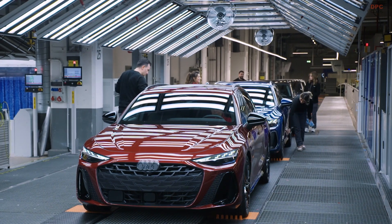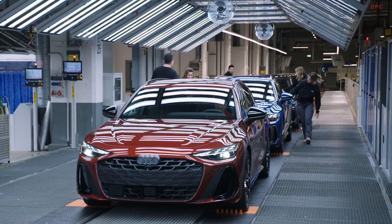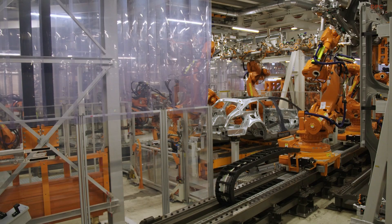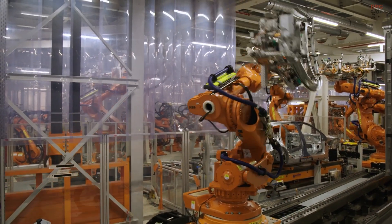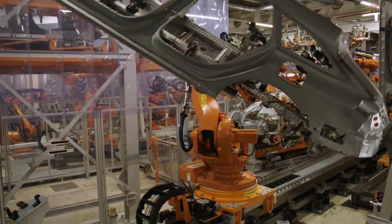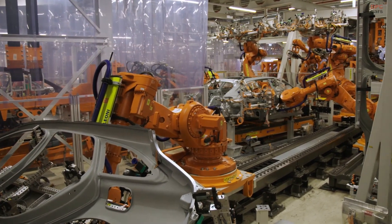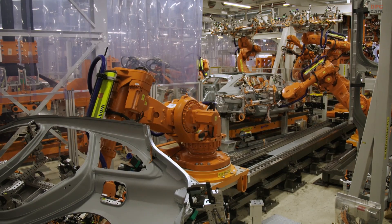Audi's latest A6 Avant is setting a new standard for spaciousness and adaptability, offering more room and smarter features without sacrificing the sleek wagon design enthusiasts love. The next generation A6 Avant is larger than its predecessor, stretching to 196.4 inches in length, which provides more cargo space and improved comfort for passengers.